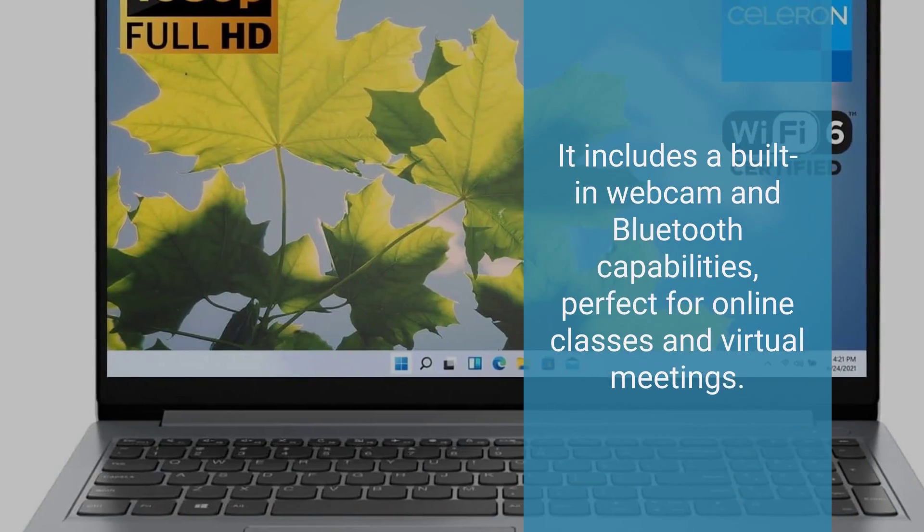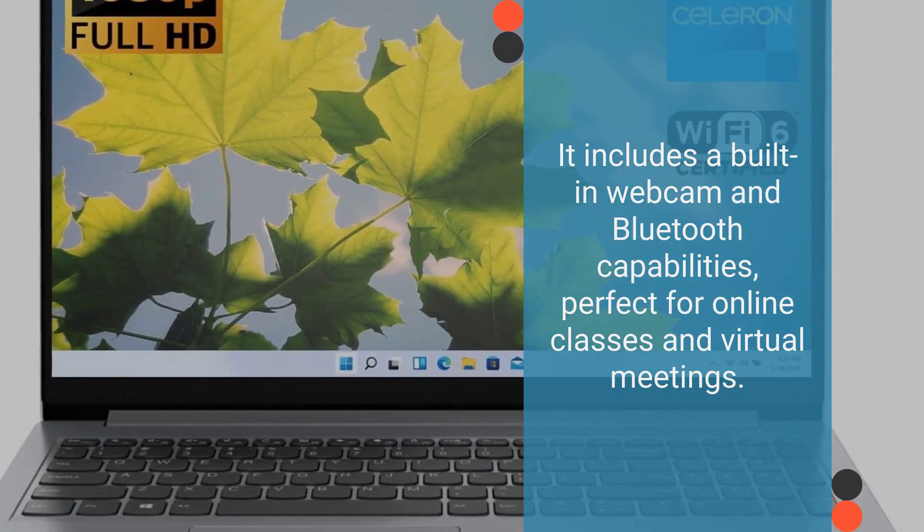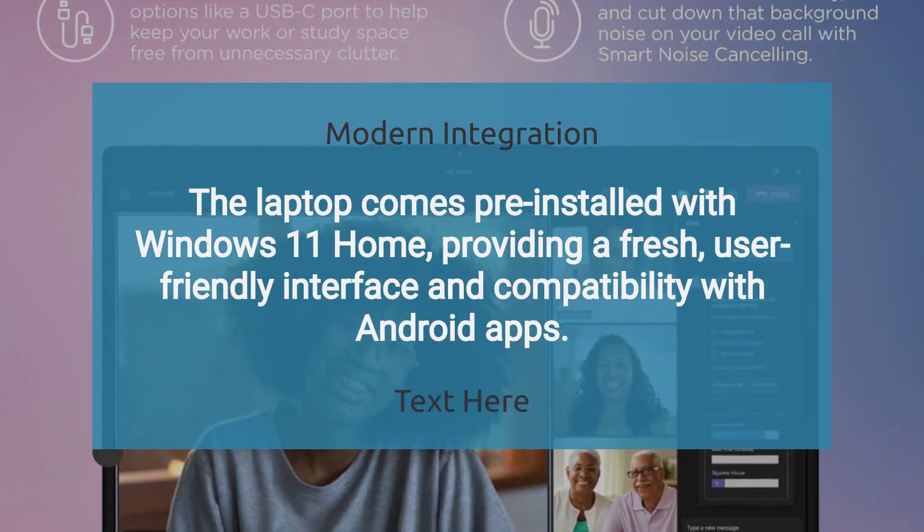It includes a built-in webcam and Bluetooth capabilities, perfect for online classes and virtual meetings. The laptop comes pre-installed with Windows 11 Home.